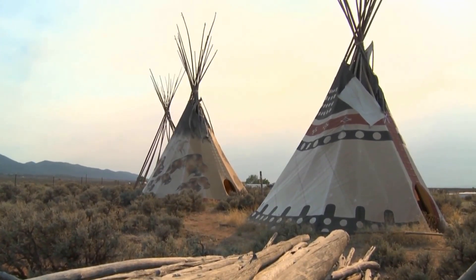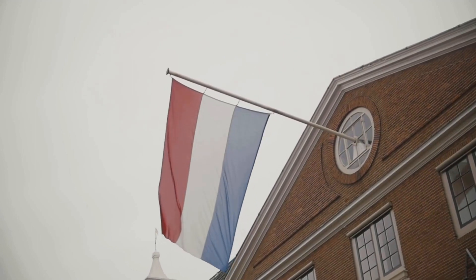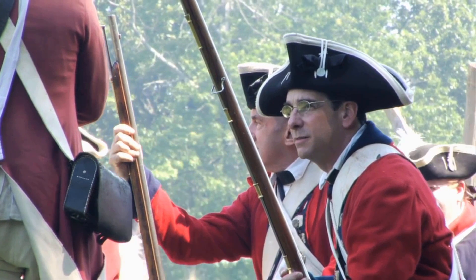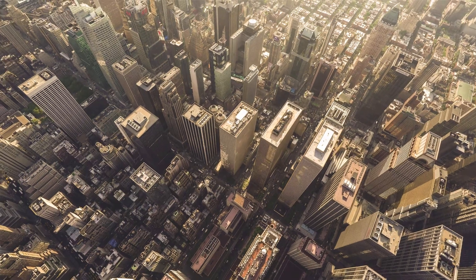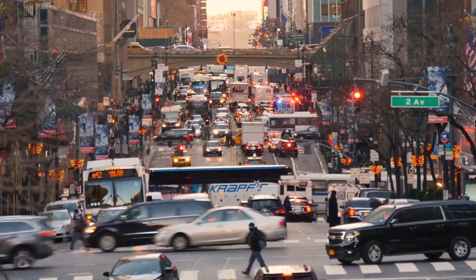Originally inhabited by the Lenape Native Americans, the Dutch established the colony of New Amsterdam in 1626. In 1664, the English captured the city and renamed it New York. Since then, New York has become one of the most diverse and influential cities in the world.